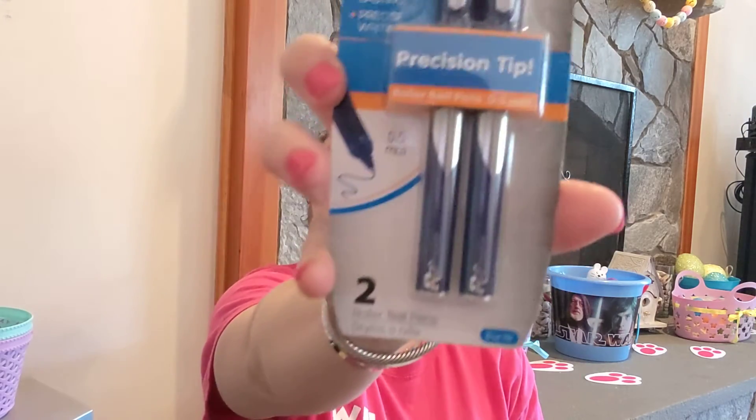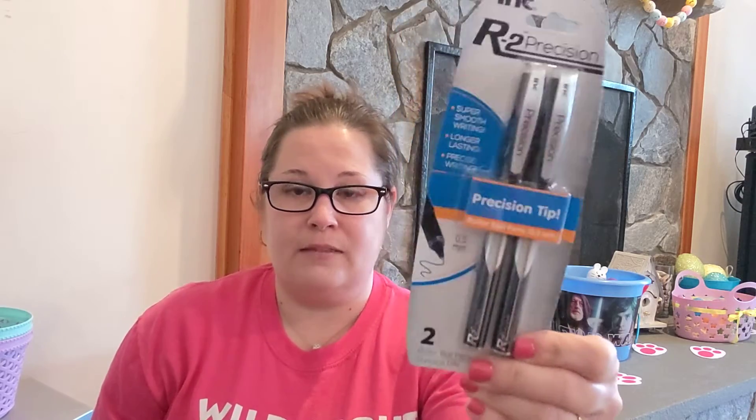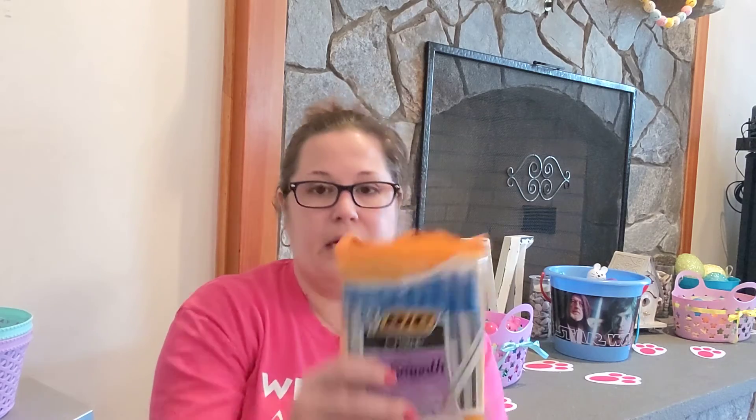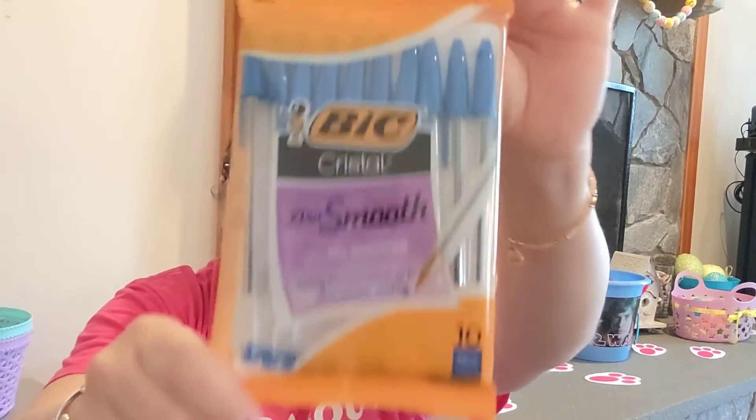Y'all know I love the Ink R2 Precision Tip in 0.5 millimeters. I found two packs of the blue ink ones, and I got one pack black for myself. My best friend's mother uses the blue ones at work all the time, so I actually picked those up for her — her birthday was last week. I also picked up the Bic Extra Smooth Crystal, up to 35% smoother, in blue ink. These pens write really, really well — I highly suggest them. Pick them up at the DT.